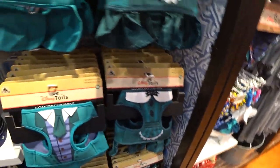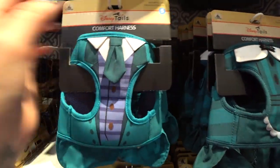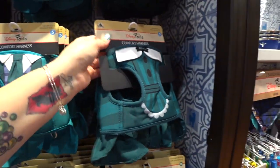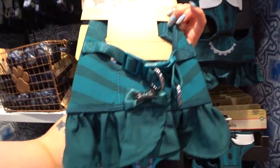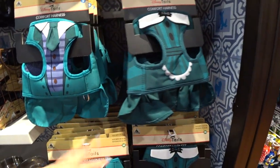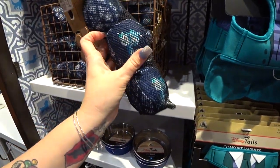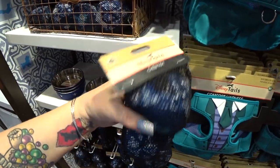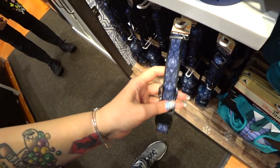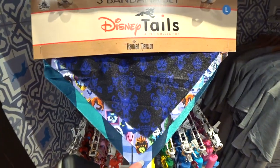I found the comfort harnesses in Haunted Mansion theme. They actually have male and female. The male has the vest, jacket, and tie — the back has shirt tails on it. It's $39.99 — the coolest comfort harness ever made in existence, I believe. There's the female version — how adorable. It's like the Haunted Mansion cast outfit. They have a Haunted Mansion bowl. Oh my god, they're Haunted Mansion balls with Haunted Mansion ghosts on them. That is awesome. Haunted Mansion leads, Haunted Mansion collars — it has Haunted Mansion wallpaper on it. They have bandana sets in Haunted Mansion too.